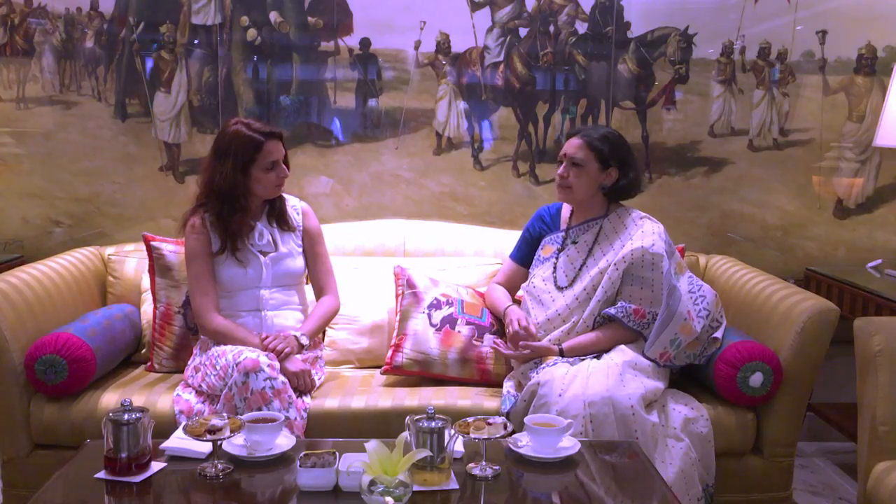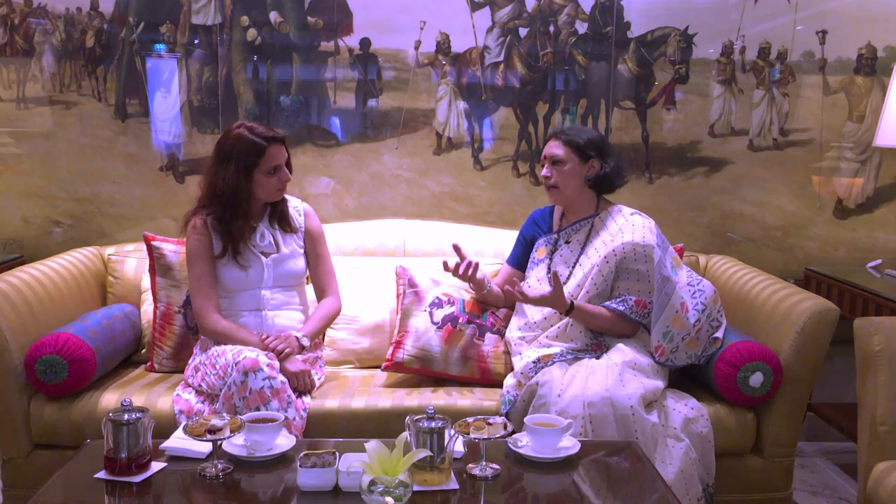Every time I walk into ITC Maurya, I can't help but notice that it's like an art gallery in itself. Is there an underlying theme to all the artworks displayed here, or are there separate works of art altogether? It was initially Mr. Krishan Khanna who was commissioned to collect the artworks when we started, which was in the mid-70s. What Mr. Khanna did was invite major artists of that time, his contemporaries, and told them to create artworks bearing the theme of Ashoka, War and Peace, and Buddhism.